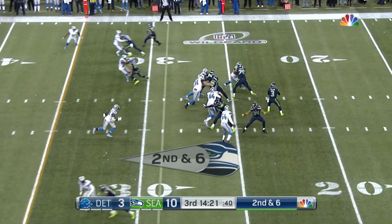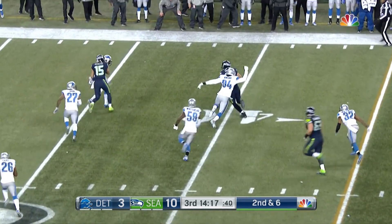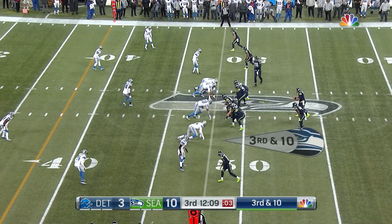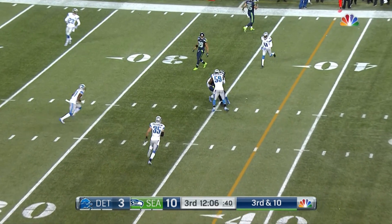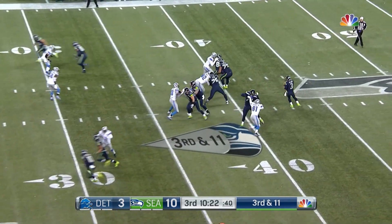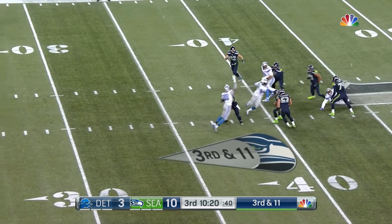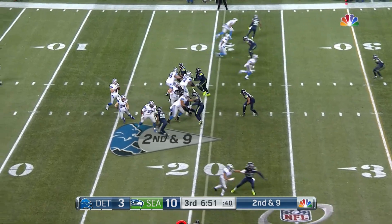Picked up by Thomas Rawls. Wilson gets it away quickly, caught by Jimmy Graham. Three receivers, now the right side — fired, caught to the 34 yard line. Four wide — Wilson steps up one up in the pocket.